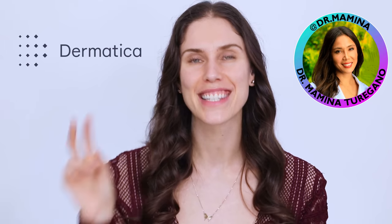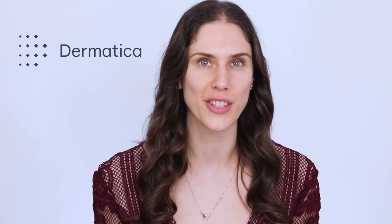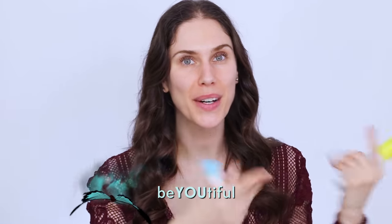Another thank you to Dermatica for introducing me to Dr. Mamina, who I love and adore, and for working with us on this video, as well as helping make this rosacea education and information possible. But remember, this is not medical information — that's for your doctor to give you. Do remember to reapply your SPF, especially if you have rosacea, and always remember to be beautiful both inside and out. I love you beautiful butterflies, and I cannot wait to see you in the next video.